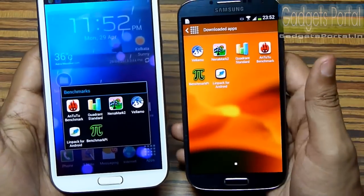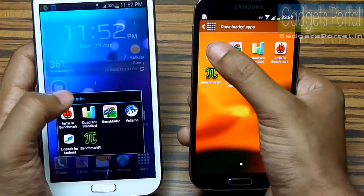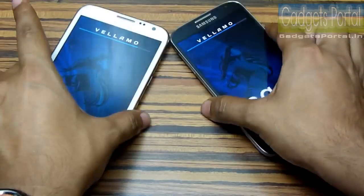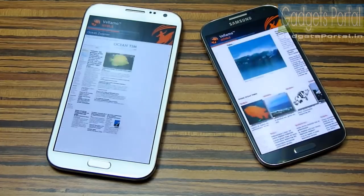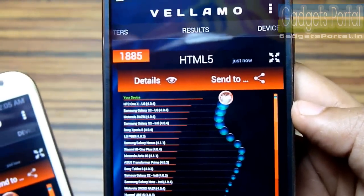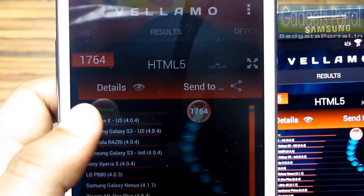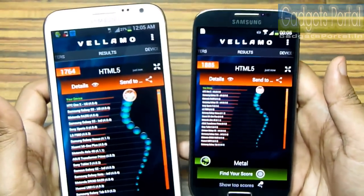I'm not going to run the Linpack benchmark separately because this Vellamo benchmark has got Linpack, Sunspider for JavaScript, and also an HTML5 benchmark test included, and it is also a very long process. In the HTML5 department, which measures the performance of the web browser, we have got 1885 on the Galaxy S4, whereas on the Galaxy Note 2 we have got 1764, which is almost near the Galaxy S4 — and higher is better.